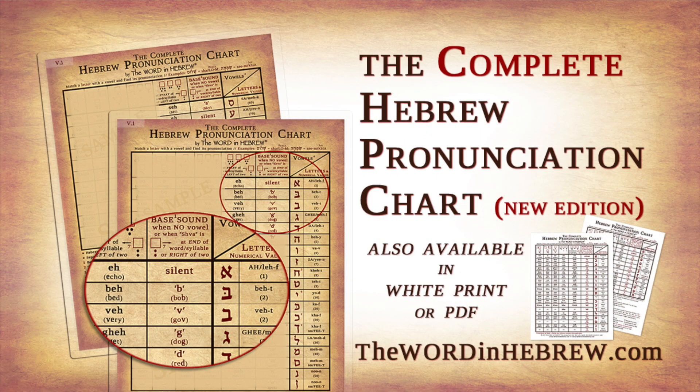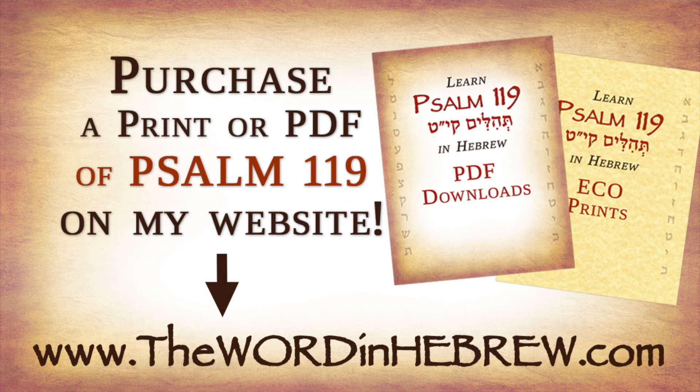For more details on my transliteration method and to learn to read and pronounce any pointed Hebrew text, watch the video on my Hebrew pronunciation chart. The chart and all my posters are also available for purchase on my website, thewordinhebrew.com, so don't forget to check it out.